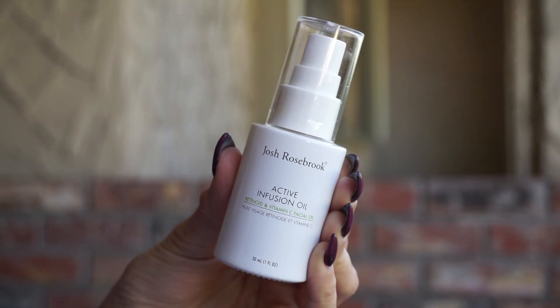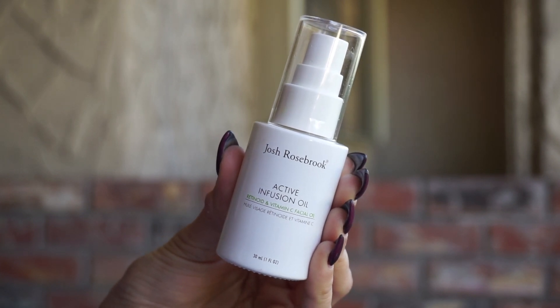Then we have a new re-release from Josh Rosebrook — their Active Infusion Oil. It did exist once before; it's been repackaged and reformulated. It is essentially a retinoid and vitamin C facial oil. Paired together, it's meant to have a lot of anti-aging properties and help with discoloration on the skin. Vitamin C is great for that. It has no essential oils and helps with increased cell turnover as well as improved texture and tone. The oil blend infused in here sort of cushions the delivery of all of those active ingredients, which is fantastic.